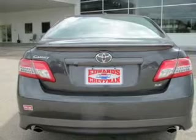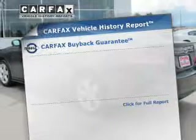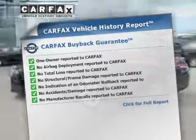Brake safely with the anti-lock braking system. Let the outside in with a power sunroof. This vehicle comes with a CARFAX report, which reduces your buying risk by providing the vehicle's history before you purchase.